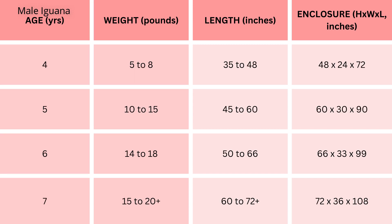At four years, males can weigh between 5 to 8 pounds, measuring 35 to 48 inches; the recommended enclosure size is 48 inches height, 24 inches width, 72 inches length. At five years, a significant leap occurs, with males now weighing 10 to 15 pounds and measuring 45 to 60 inches, requiring a spacious enclosure of 60 inches height, 30 inches width, 90 inches length.